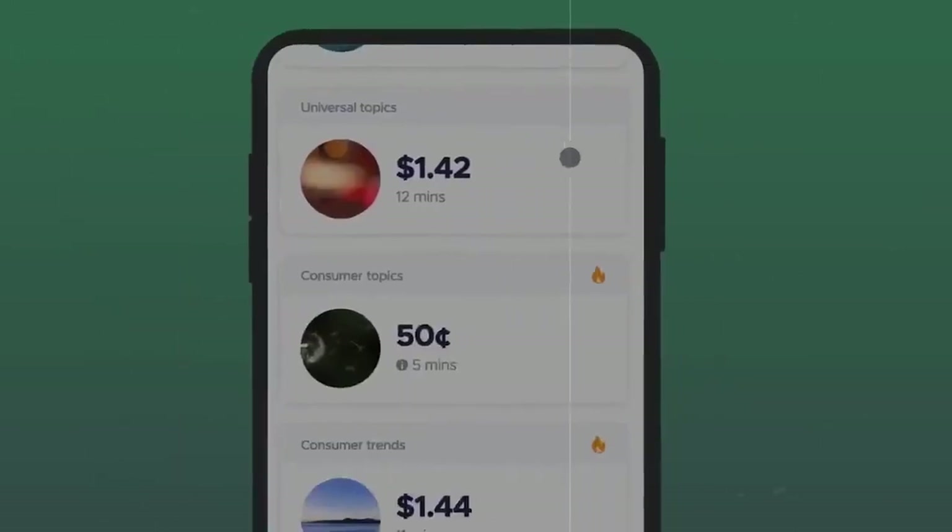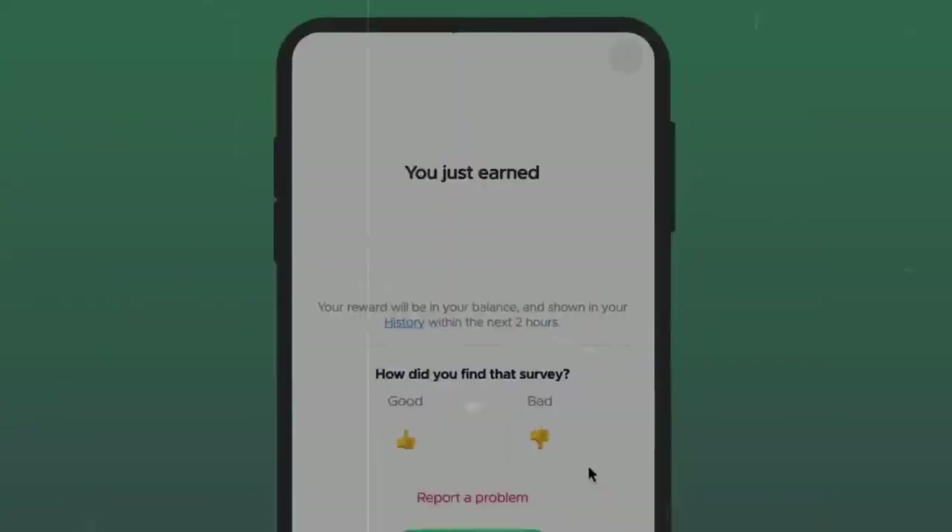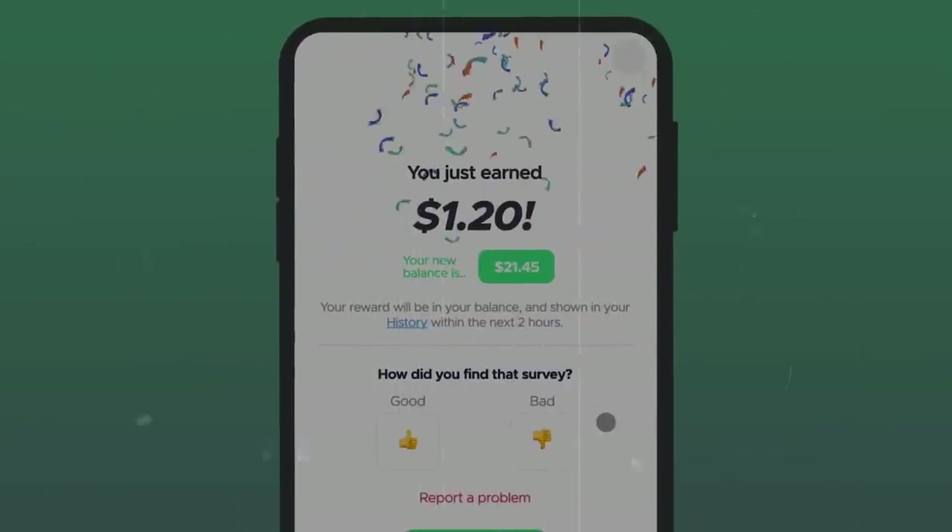Number six on the list is QMe. QMe is a great app for completing surveys, and let me tell you — the surveys are really good and can pay up to $4 each.